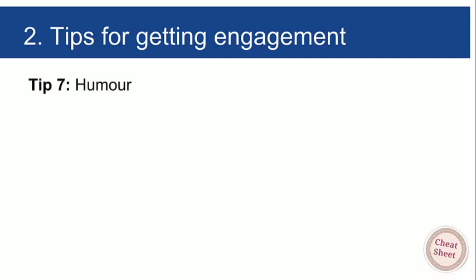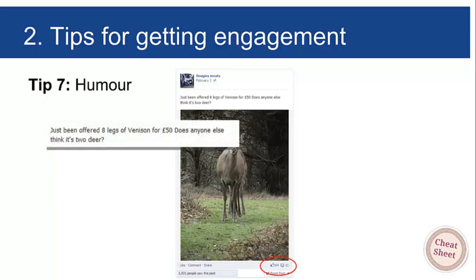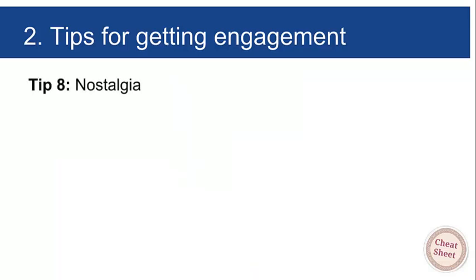Another tip for getting engagement: humor. Funny stuff works on Facebook, so use it. Go onto Google and search 'jokes about meat' or 'jokes about butchers' or whatever the topic is, find jokes, and post them. We did exactly that — 'Just being offered eight legs of venison for 50 pounds. Does anyone else think it's two deer?' Sally found a picture of a deer standing behind another deer making it look like it had eight legs. That got 64 likes and 11 comments — took about five minutes.